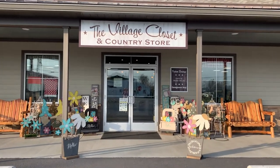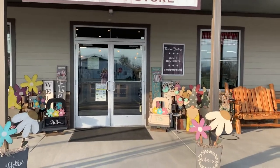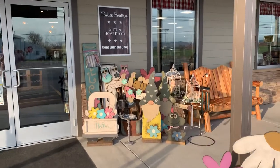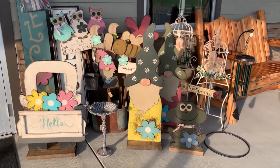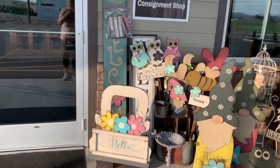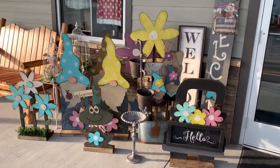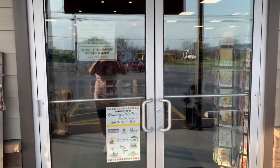Hey guys! It's been quite a while since I've posted a video here at the Village Closet and Country Store in Martinsburg, but we are officially one week out from the Cove Country Store Tour for the spring. Last year the Spring Country Store Tour got canceled, as did a lot of things with COVID going on, but this year it is back on and when I walk inside here my mom's gonna tell you a little bit about it.